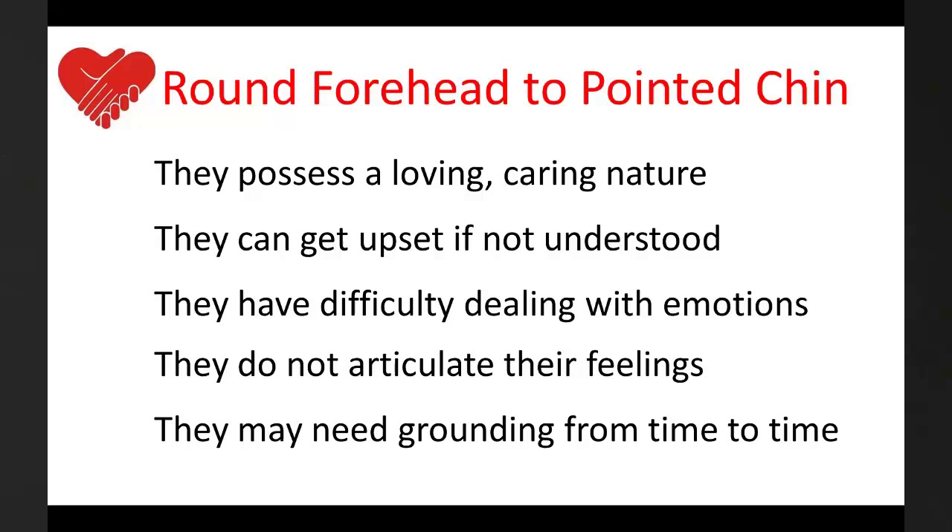They can have difficulty dealing with emotional issues and much prefer to use reason. They do not find it easy to articulate their feelings. And because they are highly aspirational, they may need grounding from time to time.